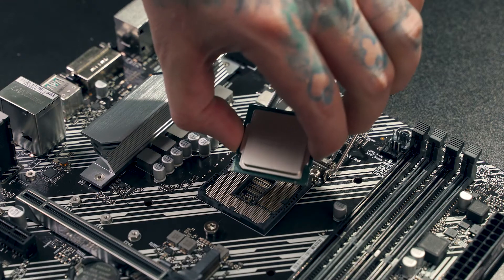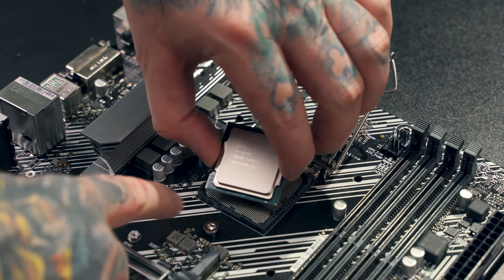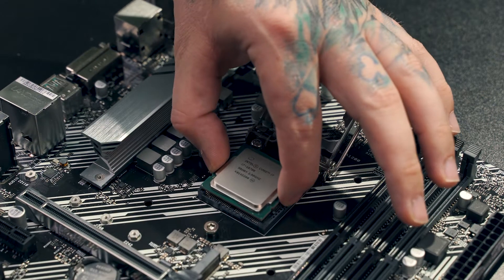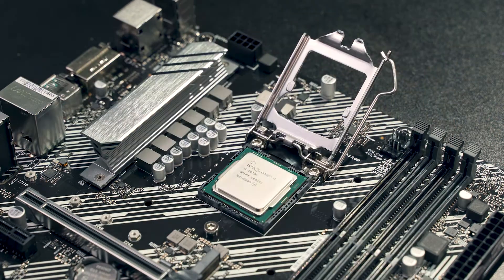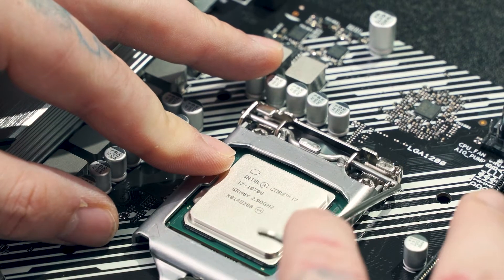Make sure to match the notches and indicators on the CPU to the socket and just slightly drop it in. Do not apply pressure — it should lie flush without any force. Then close the latch to secure the CPU. Just a heads up, this will require a bit of pressure.